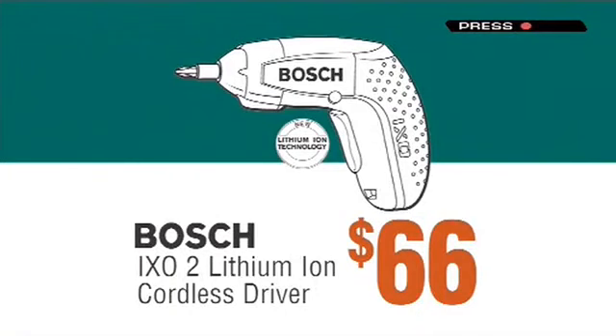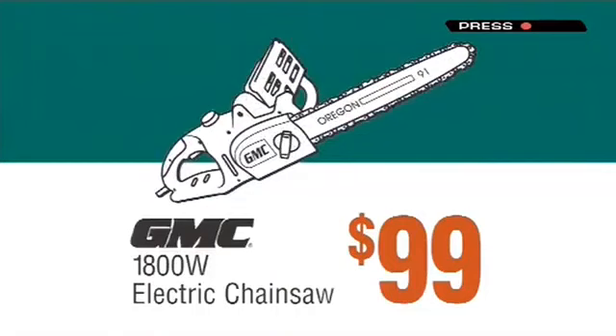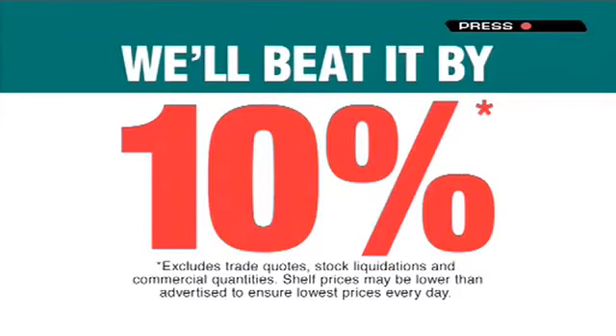Wash Lithium Iron Cordless Driver $66. Outdoor Bistro Blinds $125. GMC 1800 Watt Electric Chainsaw $99. Full Braille Clothes Era $690.